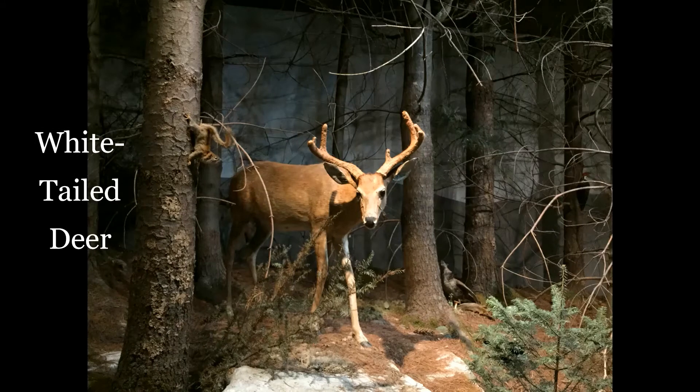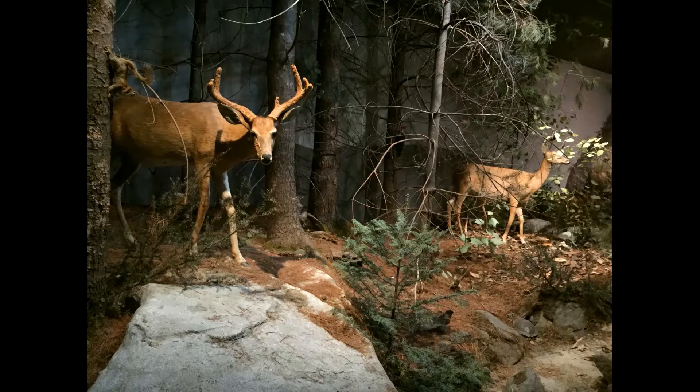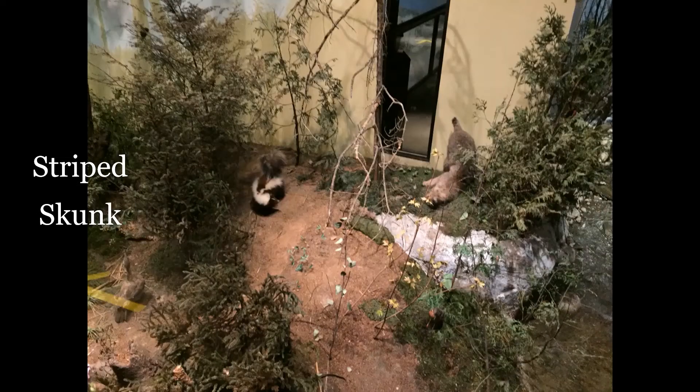White-tailed deer can weigh over 200 pounds and they eat leaves and fruit, and we have maybe over 275,000 of them here in Maine. The striped skunk usually lives in a one-half acre area of land and they can spray up to 20 feet.